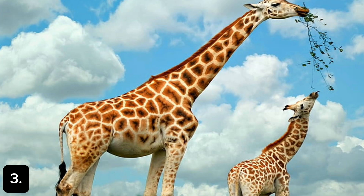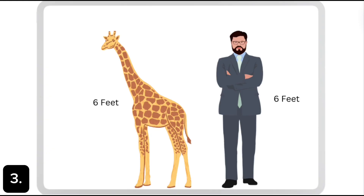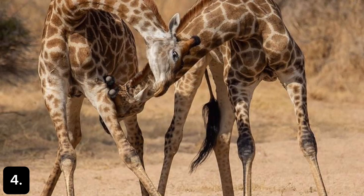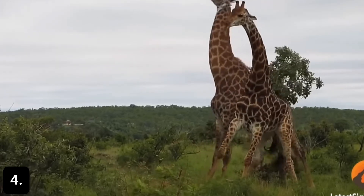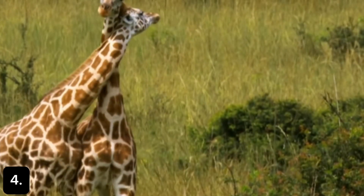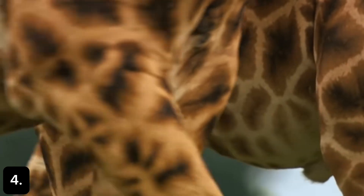Giraffes are the tallest living animals in the world. Even though small ones look tinier compared to their moms, newborns are the size of an adult human man — isn't that tall? If giraffes want to fight with each other, it's with their heads. Male giraffes, called bulls, swing their long necks and headbutt each other to see who's stronger. They mostly do this without hurting each other or themselves. Usually one giraffe gives up and walks away, probably to eat.